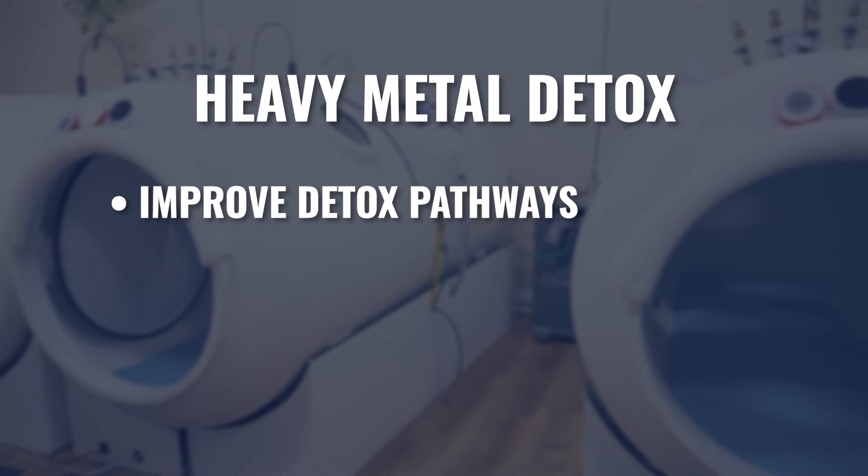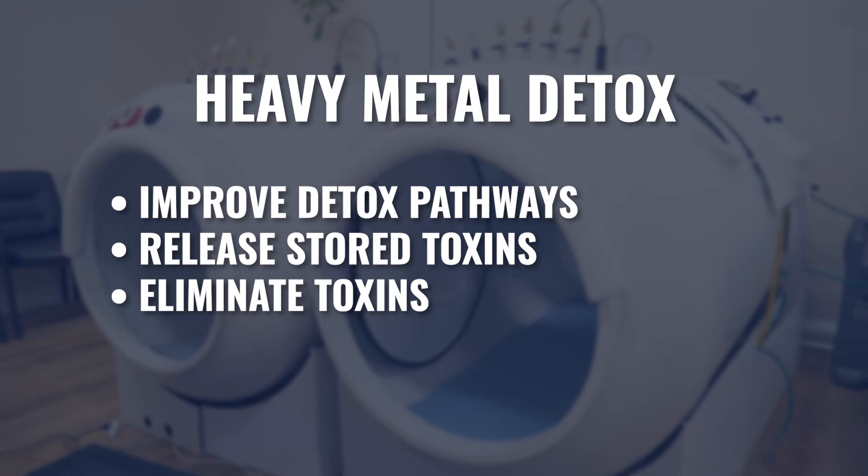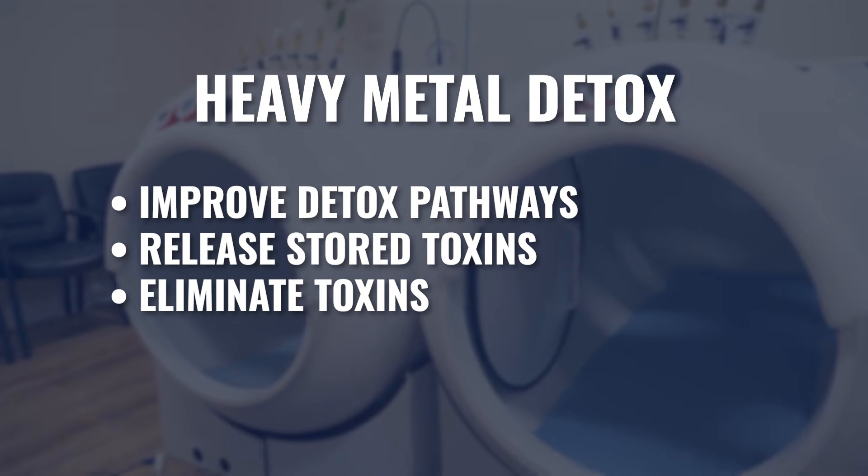These metals could be stored for years and decades before they accumulate high enough to become symptomatic. So this is really a multi-step process: improve and upregulate all the detox pathways, then start pulling toxicity out of storage, and lastly, make sure we're eliminating that toxicity throughout the detoxification process. The first stage of upregulating detox pathways has a lot to do with replenishing deficiency — nourishing the liver, kidneys, skin, and intestines, and providing all the vitamins and minerals required to make sure those systems are operating at optimum levels.